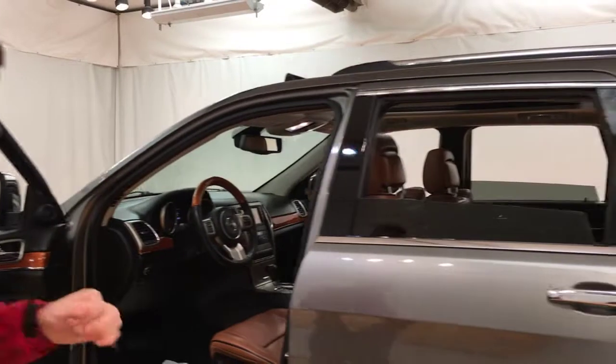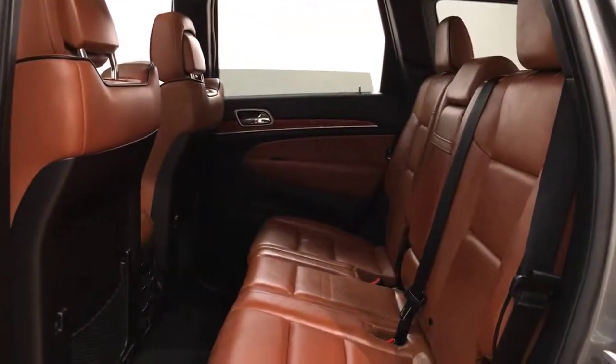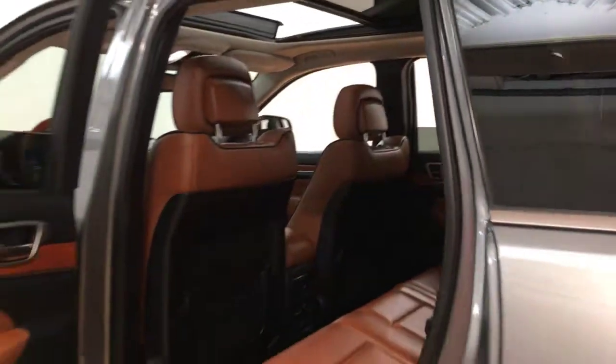Now if we go to the back, it also has heated seats for your passengers. And then also if you look up there, I got that sunroof for you guys too — it's freaking awesome.